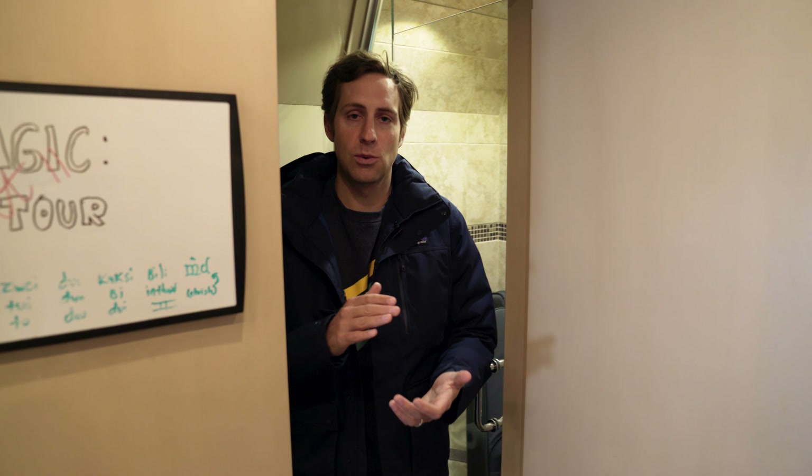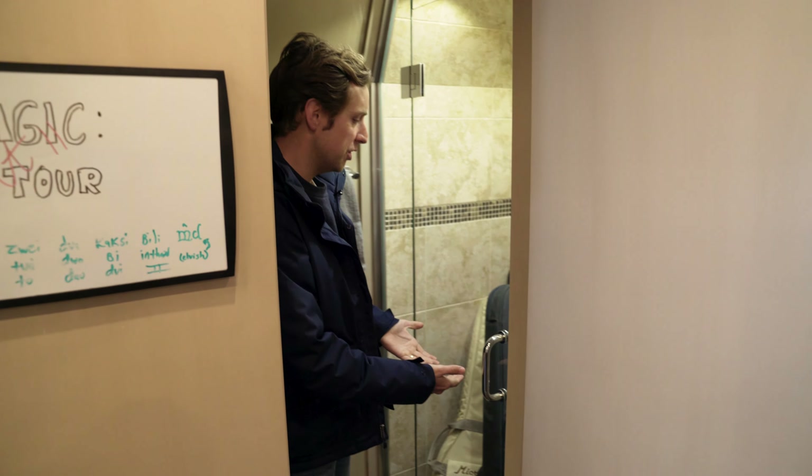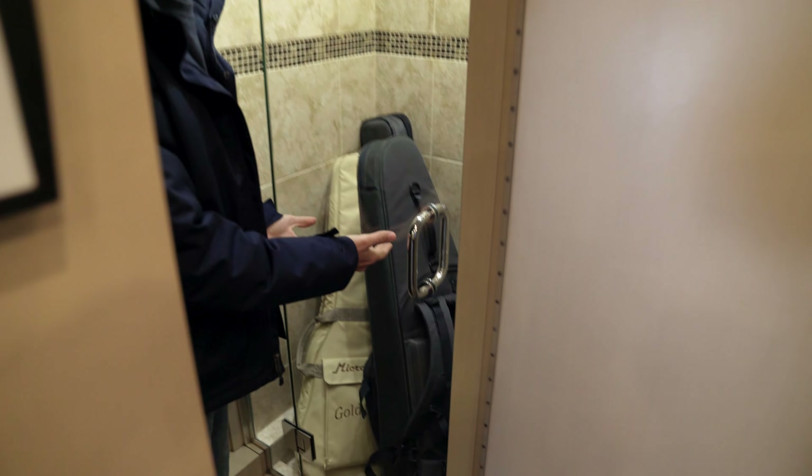If any bus manufacturers are watching this, stop putting showers in buses. No one uses them. We use our shower to house guitars and also golf clubs.